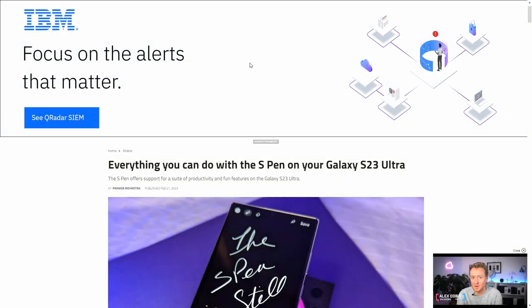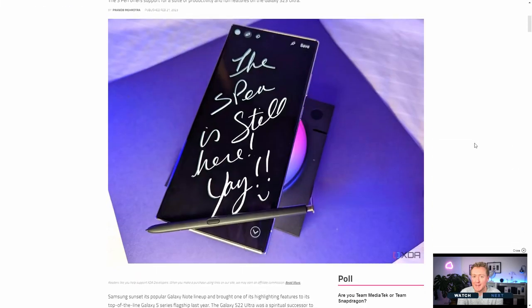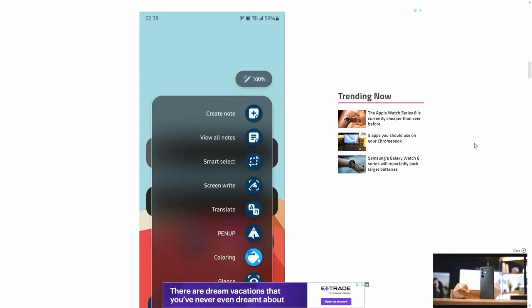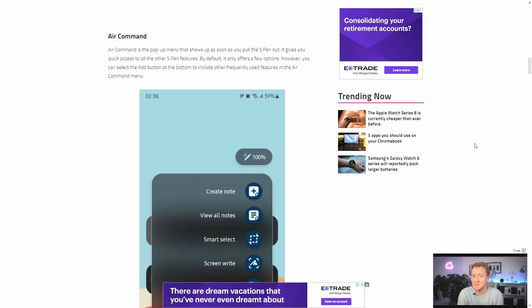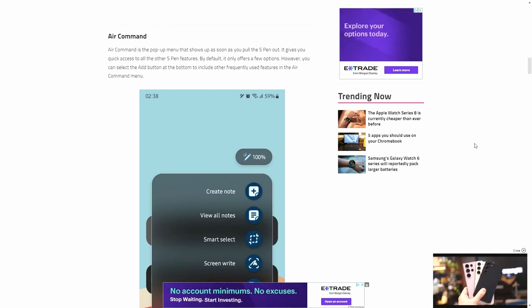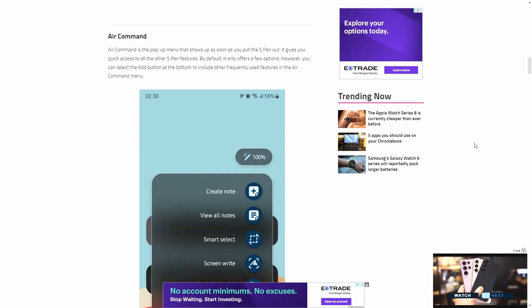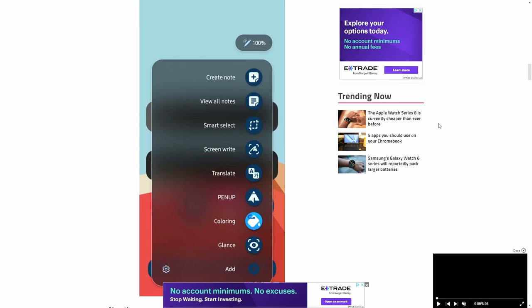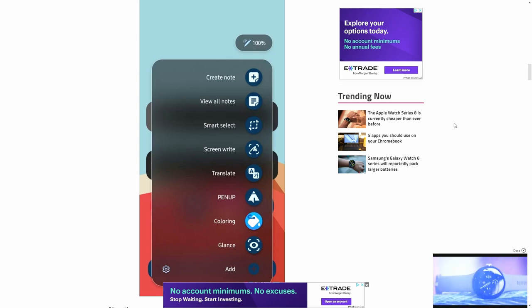For example, I can use the S Pen as a controller type of thing. There are a lot of fun little features hidden in there — they have like an air preview. All these little tiny features do have a name attached to them. Once you pull out the pen for the first time, you're going to see the air command. Basically, it gives you all the options you can do quickly: write notes, view all notes, smart select, translate, pen up, coloring, glance — a lot of features you can play around with.